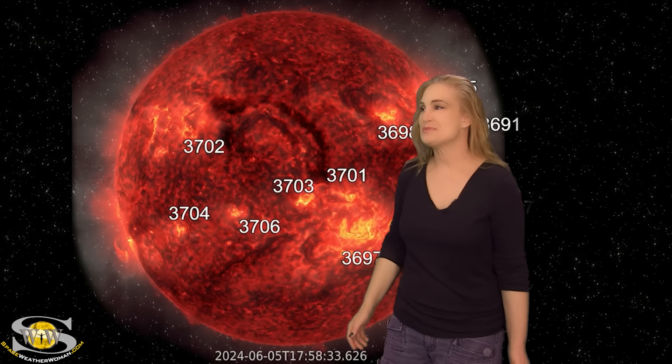Looking at the east limb, some regions are beginning to rotate into Earth view with a lot of structure high up in the upper atmosphere — and you can even see a little bit of things erupting. Over the last 24 hours, this region had a spectacular launch. You can see the blast wave — it's a perfect textbook example of these big solar storms.